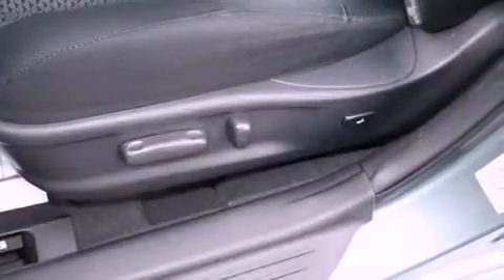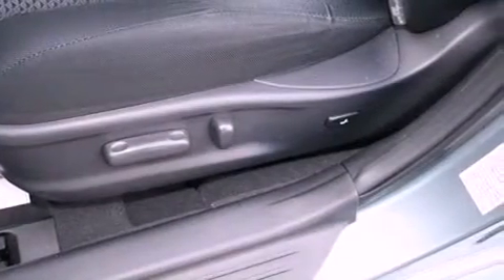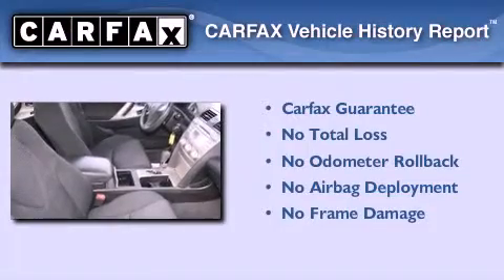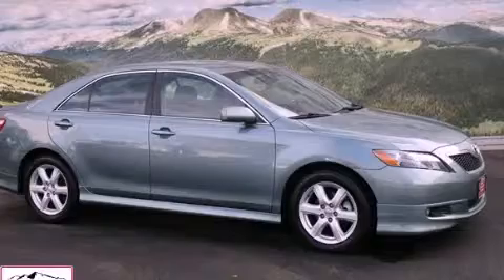With an EPA estimated rating of 28 miles per gallon on the highway, this vehicle is clearly a fuel-efficient choice. Not to mention that this Toyota qualifies for the Carfax buy-back guarantee. Contact us today and schedule your opportunity to see this vehicle in person.